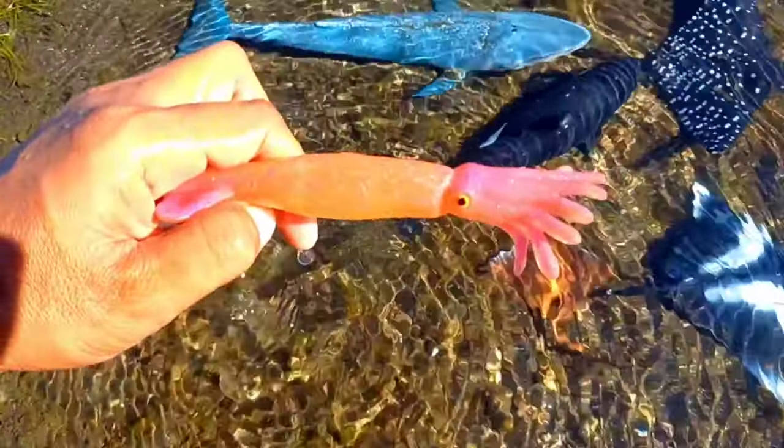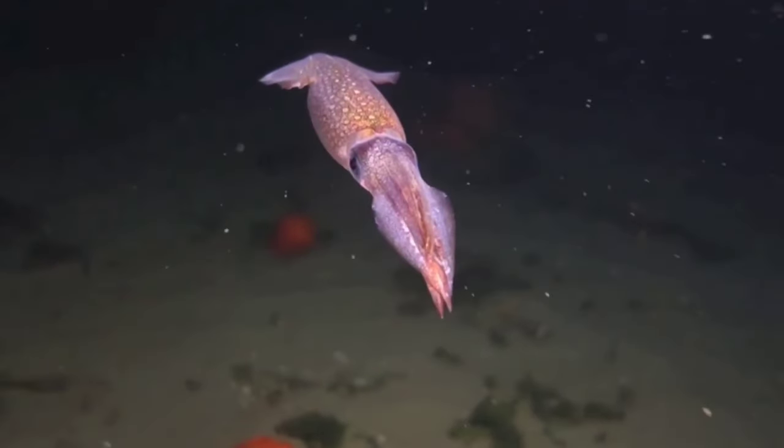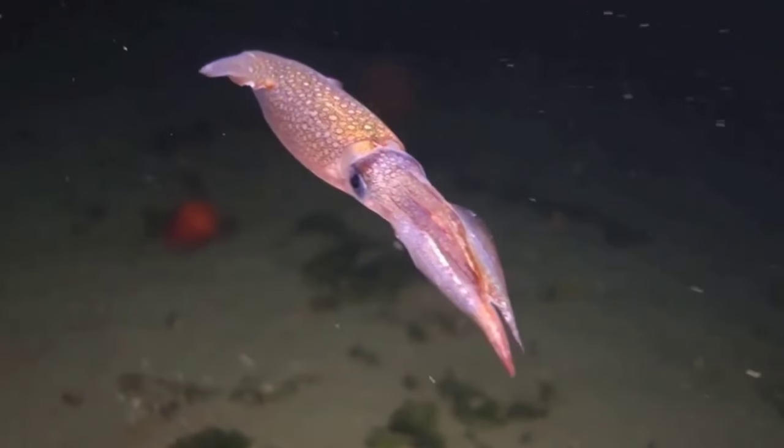This is a squid. All squid have a tube-shaped body, a fully developed head, and 10 long arms equipped with suction cups. These arms are useful for trapping prey and then tearing it apart using their strong jaws.